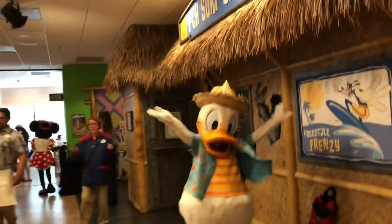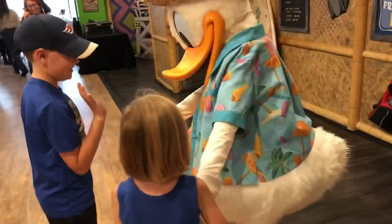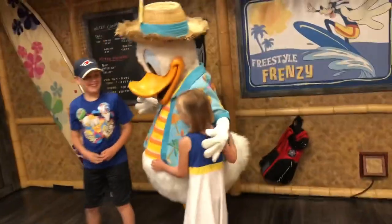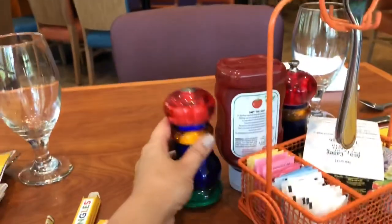They have some Beach Boy music going on in there. We just saw Daisy, and it's a buffet if you didn't know. We're excited to see what yummy goodness is going on in there. We get to take a picture with Donald first! We're at our table. Look how cute this fork holder is, and the salt and pepper shakers are so colorful. And our placemats — oh my goodness, this is so fun!